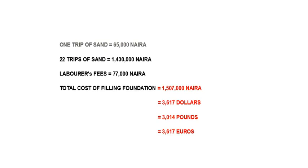The concrete floor is next, but we'll begin with the cost of sand filling the foundation, and it is going to come to 1,507,000 Naira, approximately 3,617 dollars, 3,014 pounds, or 3,617 euros.